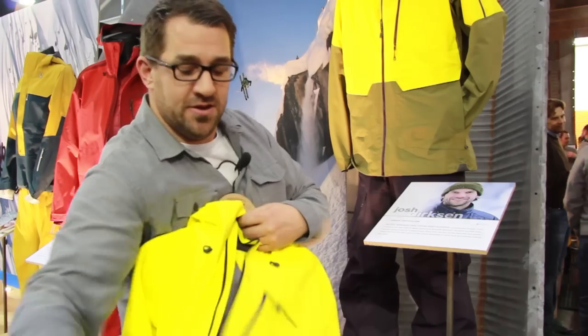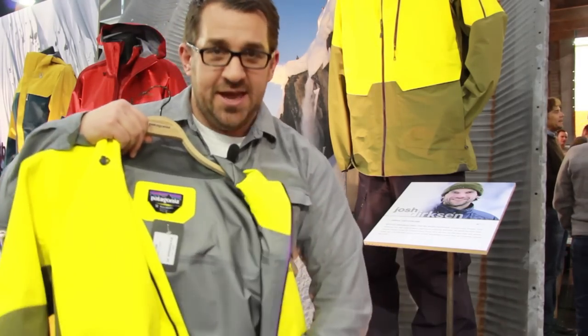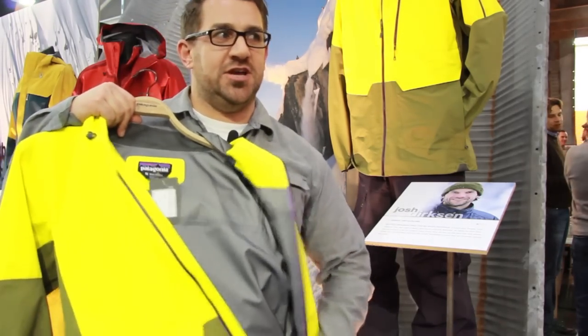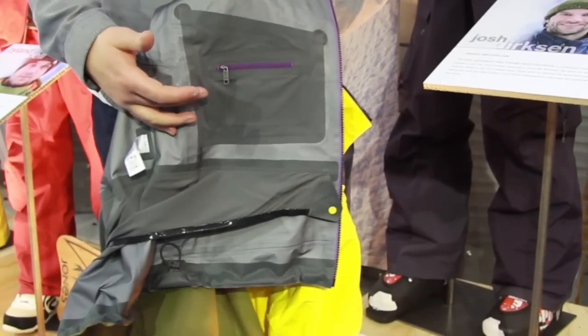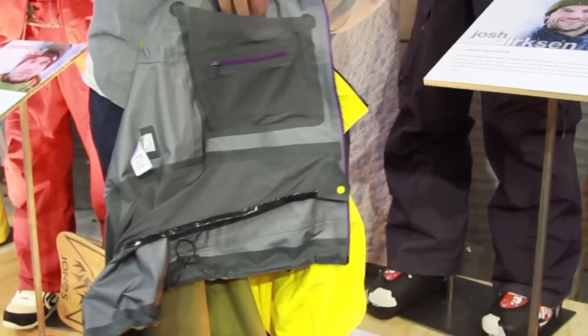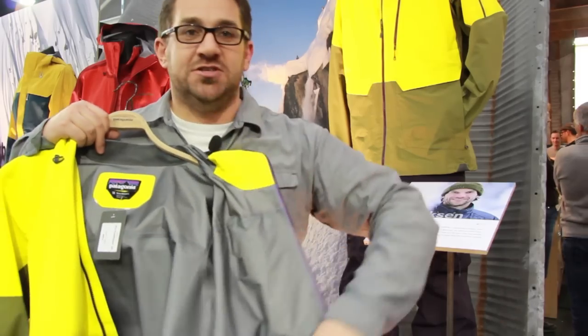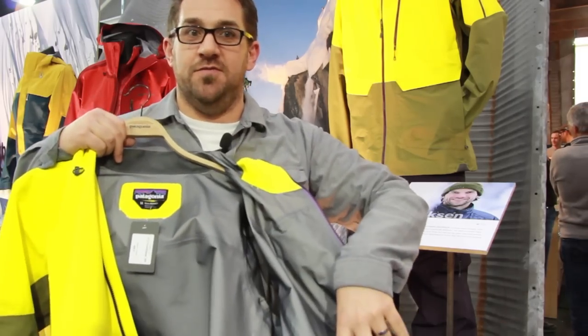On the inside of the jacket, looking at the quality and detailing, we have deep pockets for goggles and your beanie. It's lightweight and stretch fabric as well, allowing lots of levels of comfort.